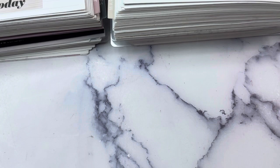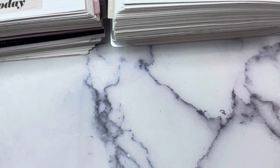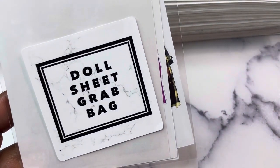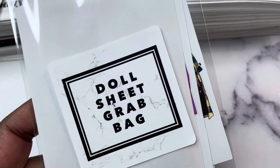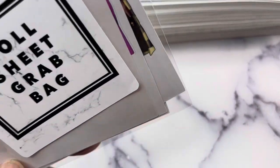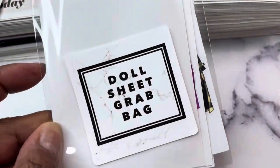The doll sheet grab bag is coming back. One doll is a mystery — there are 10 sheets in here, and if you've purchased one before, you know there's probably 11, 12, or 13 in there because I'm trying to move the excess. Doll sheet grab bag is always a great deal — 10 sheets minimum and these are 50% off, so it's basically $2 or less per sheet.